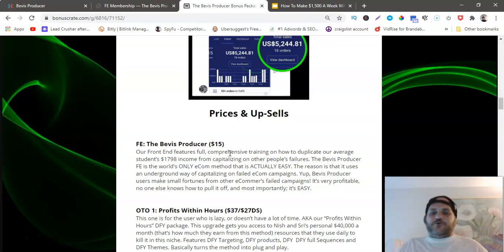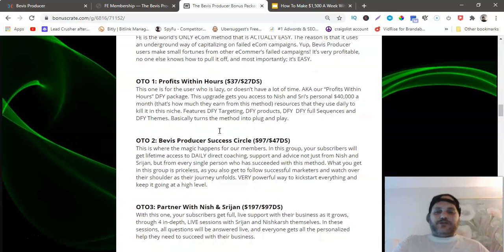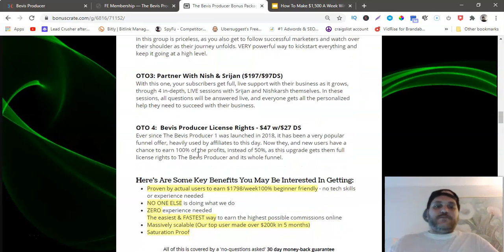Here are some screenshots of proof. The front end of the course is $15 — you're gonna make that back just like that. OTO one, the first upsell, is $37, and the downsell is $27 — that's the done-for-you package with done-for-you campaigns. OTO two is the Beavis Producer Success Circle at $97, downsell $47. OTO three is Partner with Niche at $197, downsell $97. OTO four is the Beavis Producer license rights at $47, downsell $27.